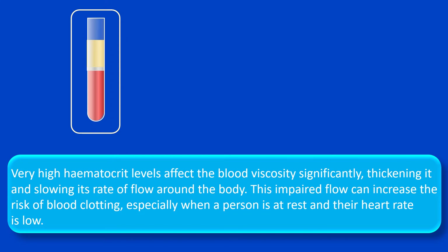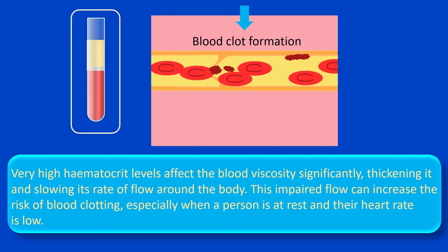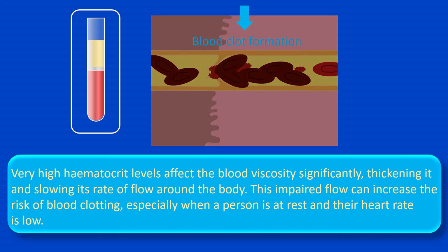In some cases, hematocrit levels can be very high and are often caused by a disorder requiring treatment. Very high hematocrit levels affect blood viscosity significantly, thickening it and slowing its rate of flow around the body. This impaired flow can increase the risk of blood clotting, especially when a person is at rest and their heart rate is low. The treatment of high hematocrit level is established by a specialist, and generally depends on what causes it.